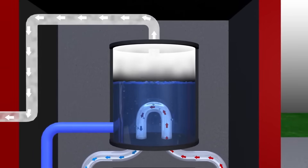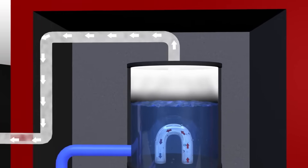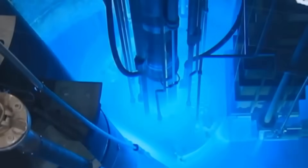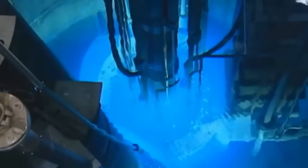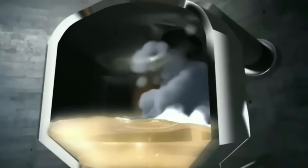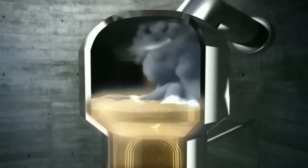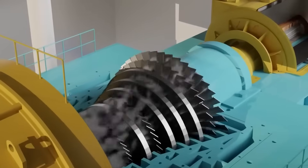Meanwhile, deep in the core, a visually stunning and eerie phenomenon occurs. The fuel emits a blue glow known as the Cherenkov effect, which happens when charged particles travel faster than light in that medium. Once the water in the second circuit becomes high-pressure steam, the most spectacular part of the system comes into action: the turbines.